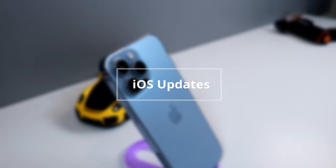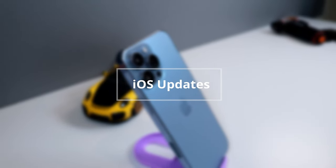Hi guys, CypherTech here again. Welcome back with Apple updates. Let's get to the video.